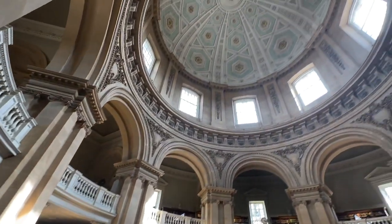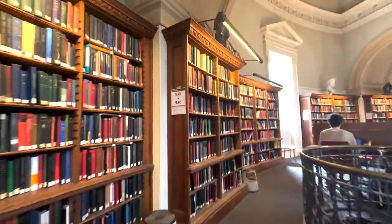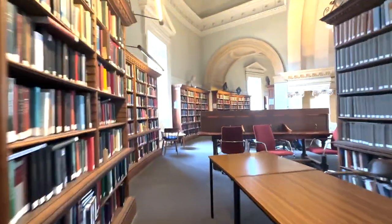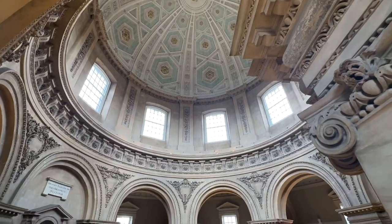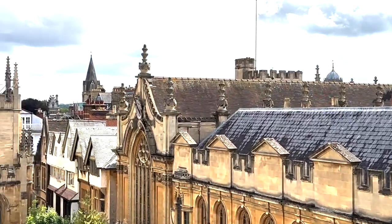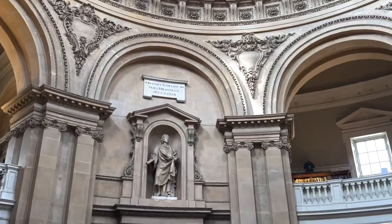This is the upstairs study area and it just looks insane. This is me going up the stairs to the balcony area. I believe this area is restricted to students only. There were also views outside the windows which were quite nice. That completes my Radcliffe Library tour.